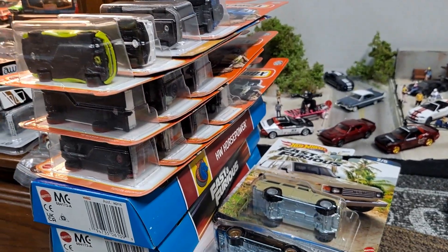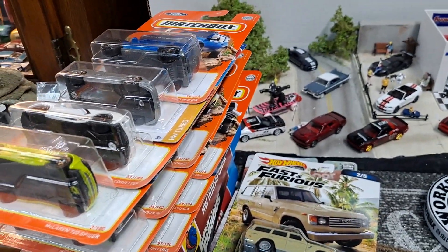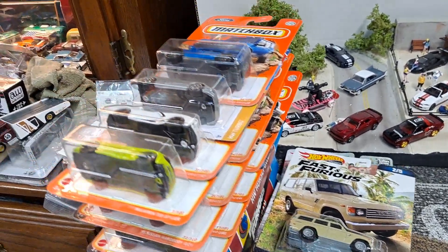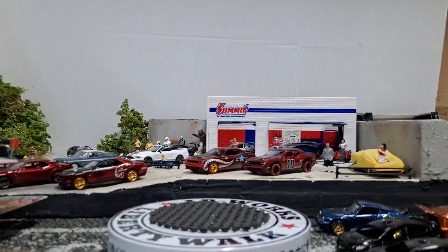Hello YouTube and welcome, diecast family. Got a ton of diecast cars to open up — a huge haul video from the past couple months. So we're just going to crack open a bunch of these Matchbox today.